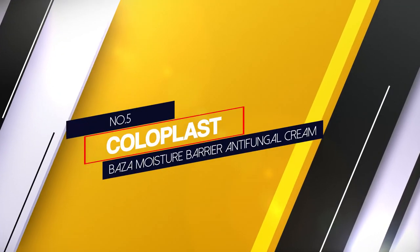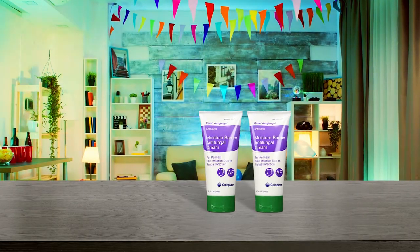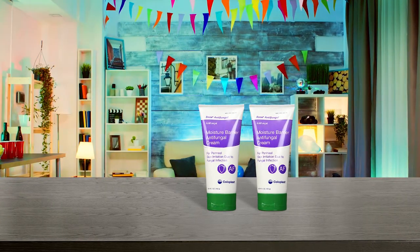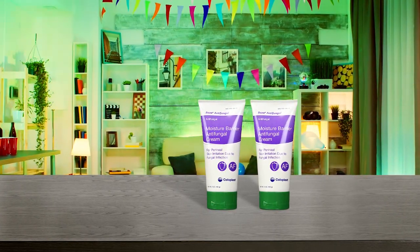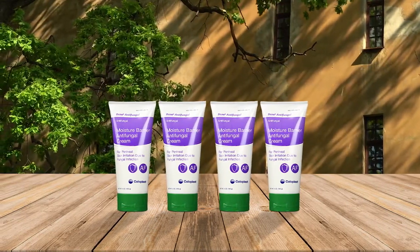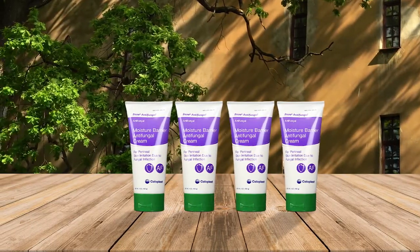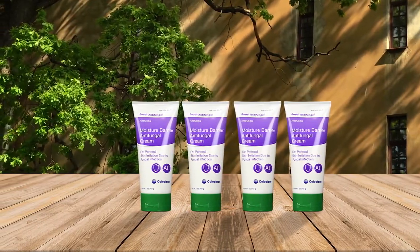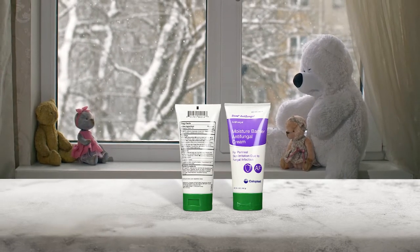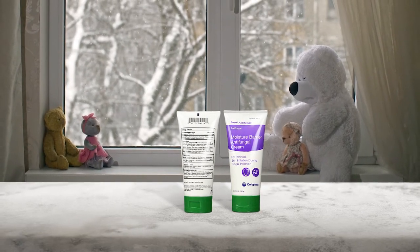Number 5: Coloplast Baza Moisture Barrier Antifungal Cream. Though this cream wasn't developed specifically for babies, many parents have used it instead of diaper cream for their children who are battling yeast. It contains a petrolatum and zinc oxide-based formula, which will form a barrier between your baby's skin and diaper wetness, and also an antifungal ingredient that will help to eliminate yeast growth. Coloplast Baza Antifungal Moisture Barrier Cream contains 2% miconazole nitrate to inhibit fungal growth.